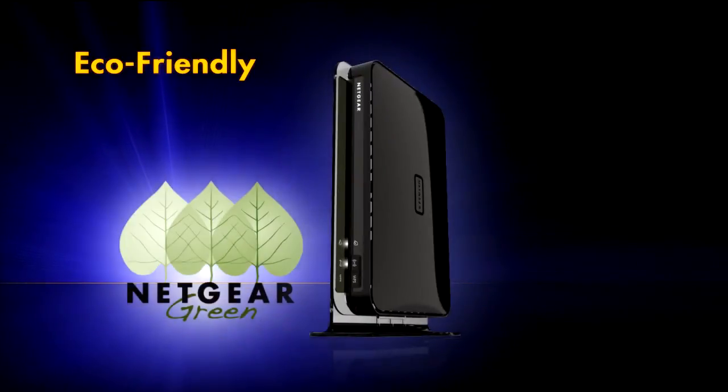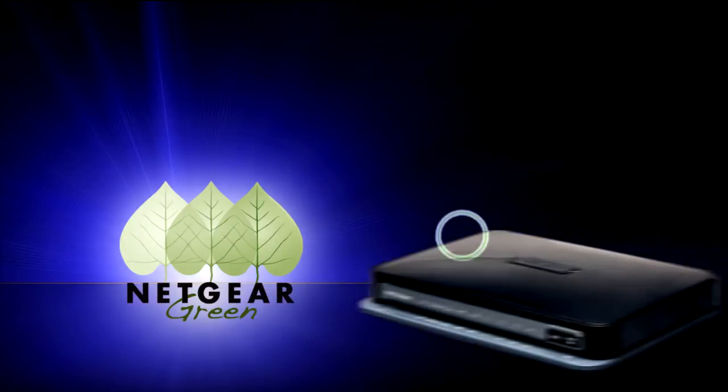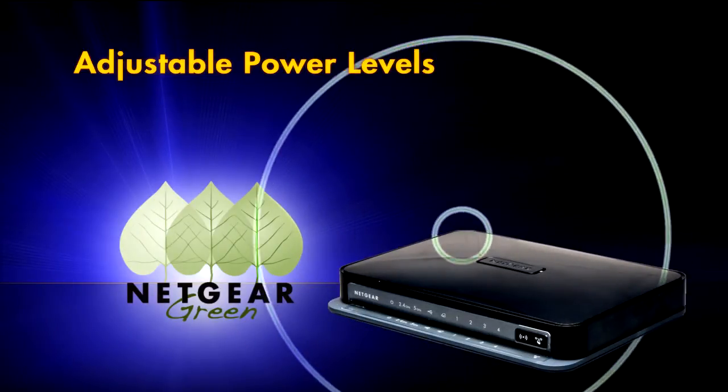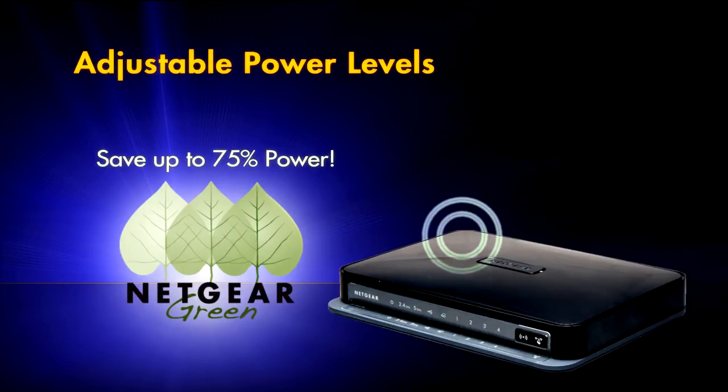This ultimate networking machine is green and eco-friendly. The router has adjustable transmit power levels, allowing you to save up to 75% power.